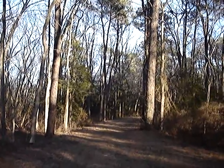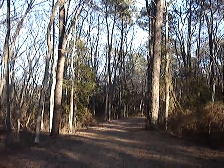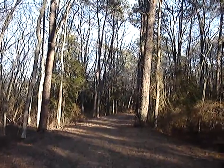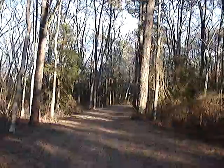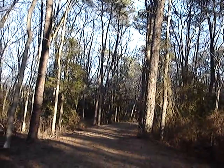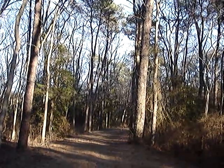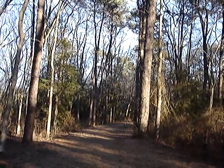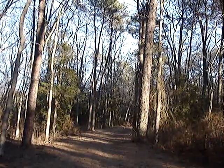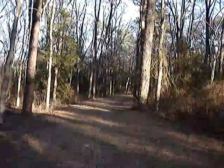Hello folks. Today is January 5th, 2009 and I'm just going to take a few seconds to show you the largest pitch pine I've ever seen here in the New Jersey Pine Barrens. I'm not telling you exactly where it is, but I just want to show it to you.